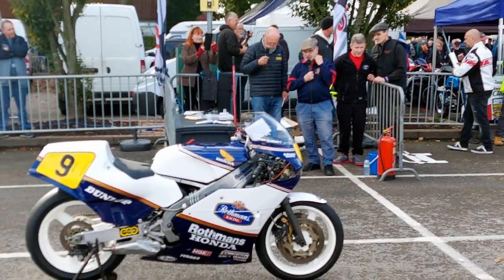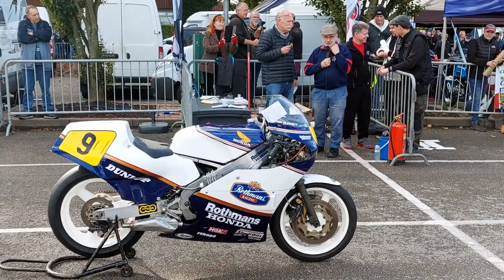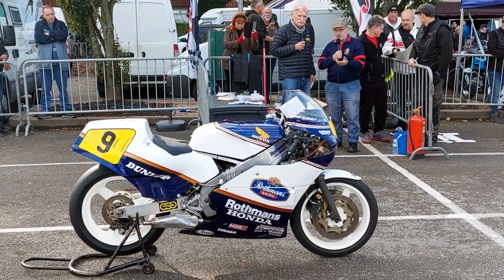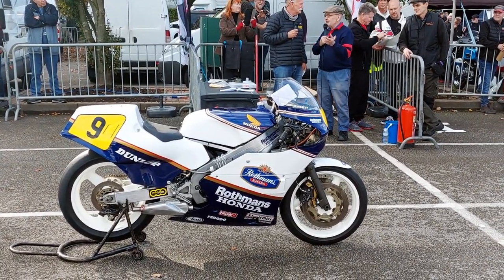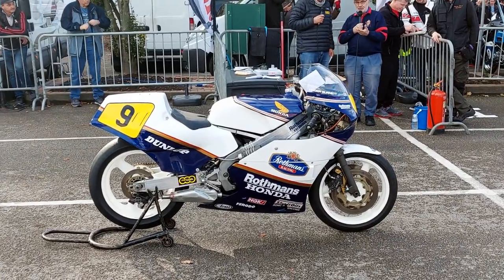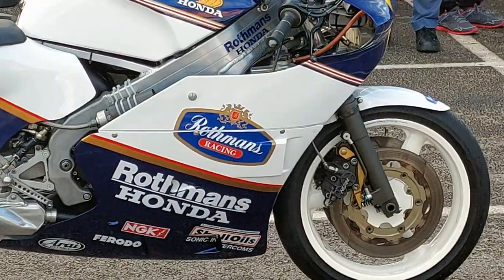It's actually an ex-works bike. It was supplied by HRC to Honda GB and Roger Burnett was one of the riders. He won the TT in '86 on it. I can't remember who the other one was, but it was Honda's answer to the square fours and early V4s.